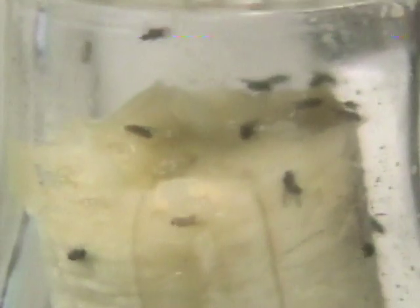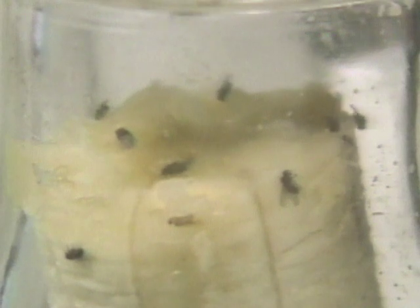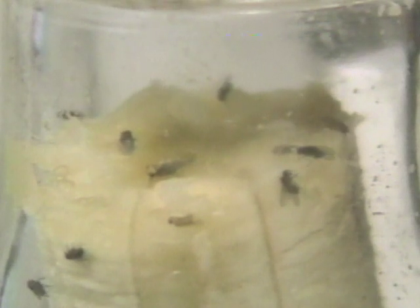Now, you know them as the tiny flies that hover around fruit, and you probably consider them a pest. But to scientists, they are important research animals.